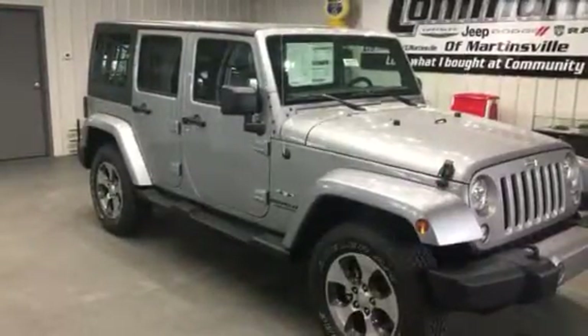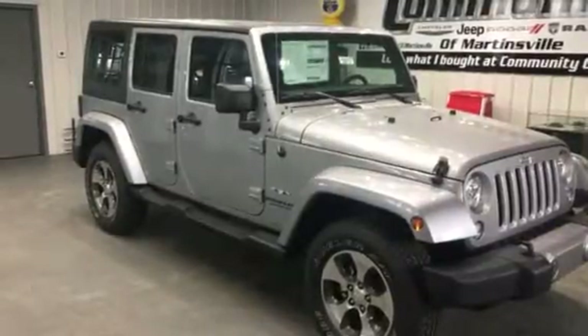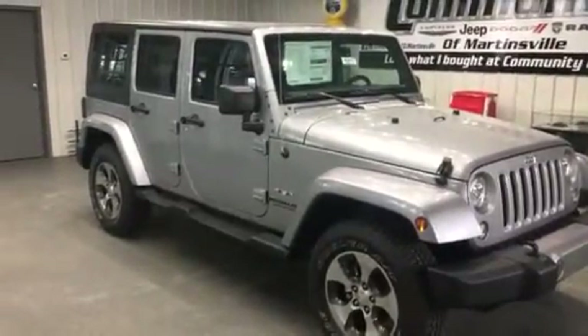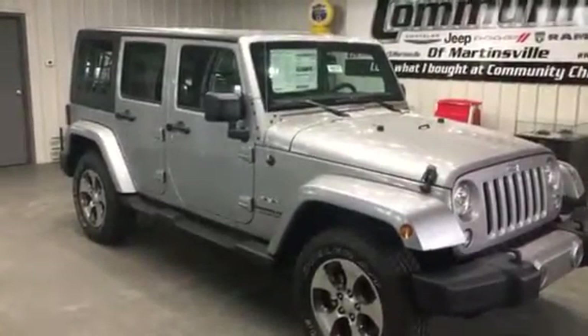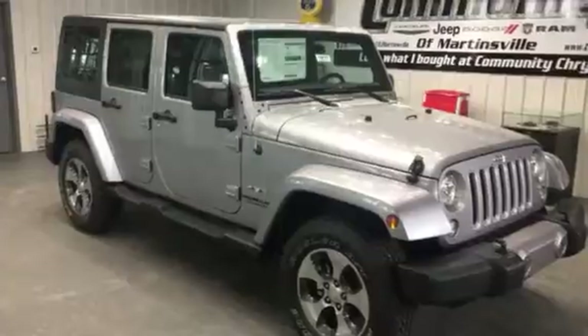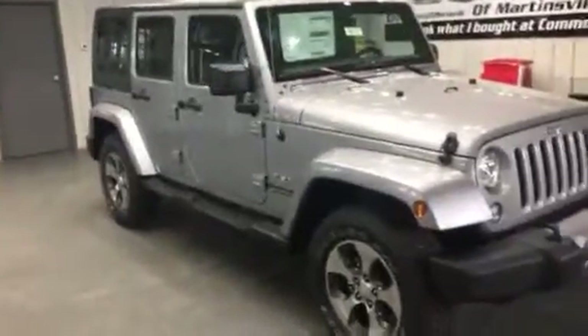Hey Jeff, Ryan Neely here at Community Chrysler. I just want to thank you for giving us the opportunity to show you this Jeep Wrangler Unlimited. The good news is that it's brand spanking new, so you don't have to worry about any blemishes or anything. It's a brand new vehicle, all nice and shiny and ready to roll.